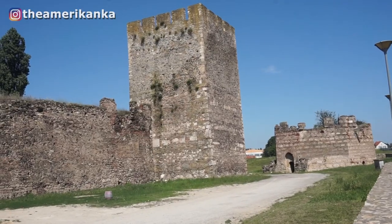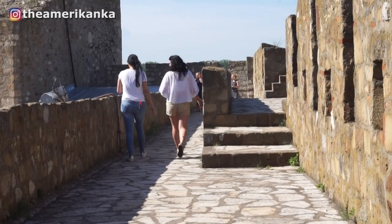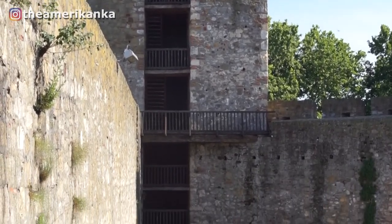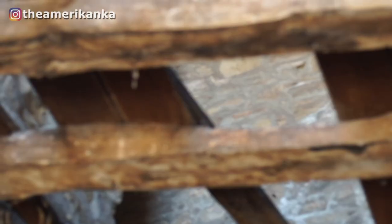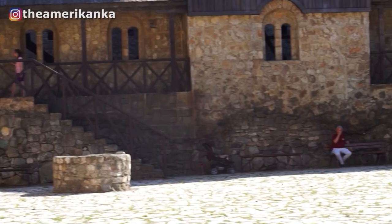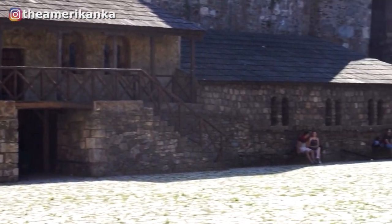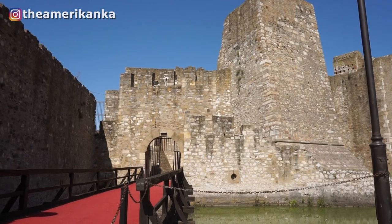Smederevo fortress was built between 1427 and 1430 on the orders of Despot Juraj Brankovic. It was attacked many times, even bombed in World War II, and it's still so beautiful and very well intact. I fell in love with this fortress because it is one of the most well-preserved fortresses I've come across in all of my Balkans travel. There's a beautifully preserved court known as the small town, where the nobility would gather — I kind of felt like I was on a film set. There's even a moat outside.